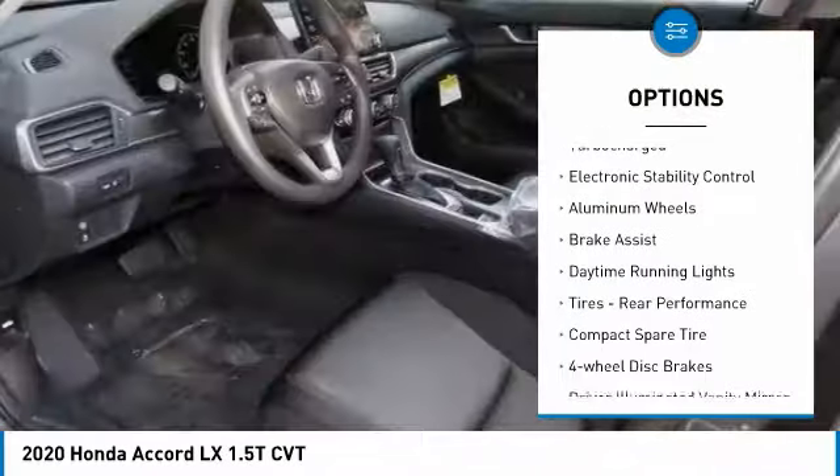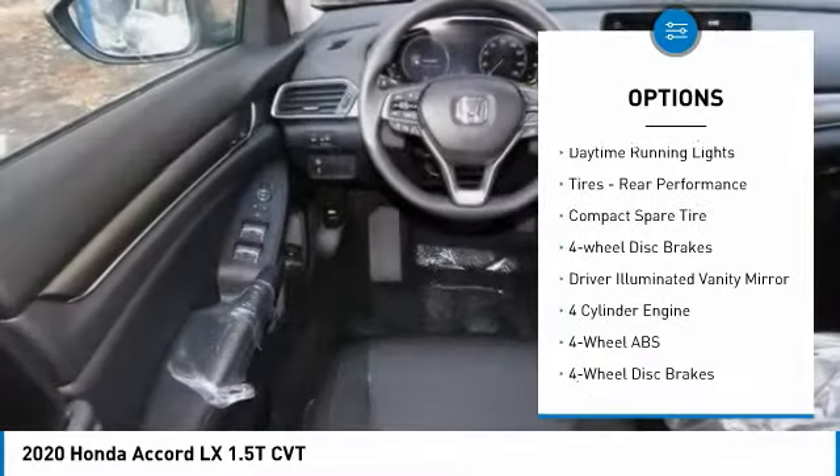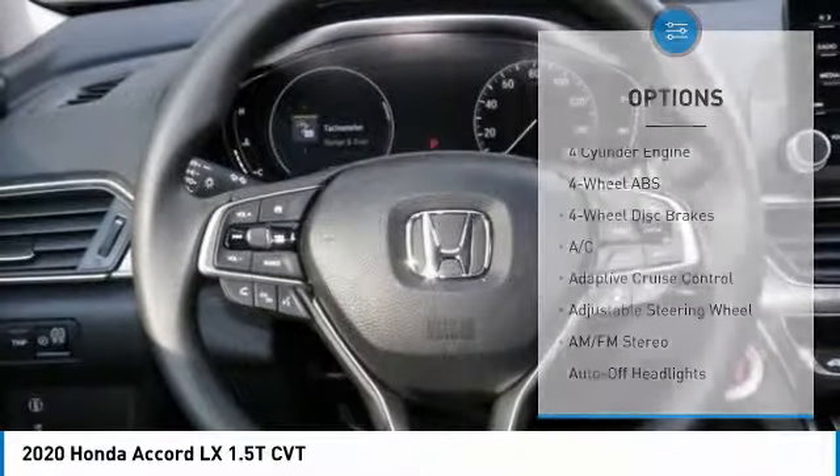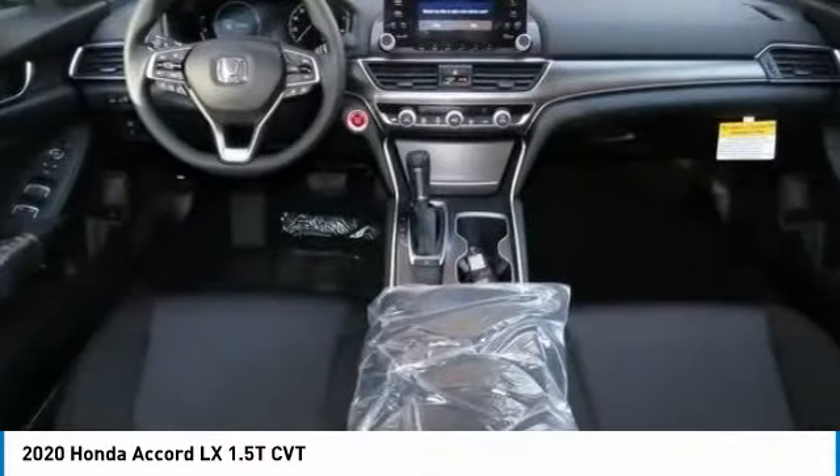Tire pressure monitoring system. Turbocharged. Electronic stability control. Aluminum wheels. Brake assist. Daytime running lights. Rear performance tires.